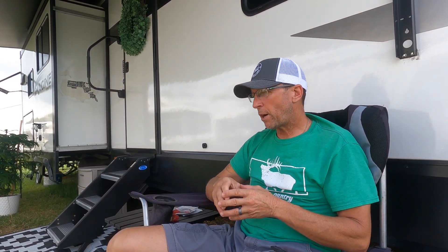We also had an issue with our awning and had to have our awning replaced, and an RV Tech came out on site and made that repair for us.